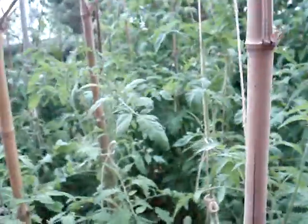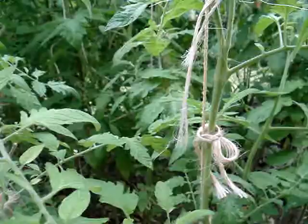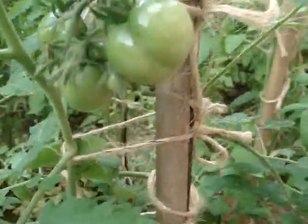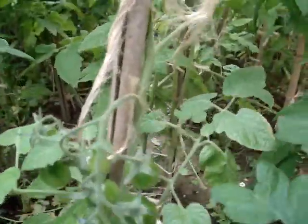So this is the tomatoes farm. There are some really big tomatoes there. And here I have the tomatoes — there is another one right there. Look at the tomatoes.